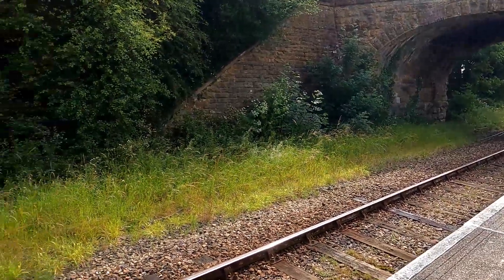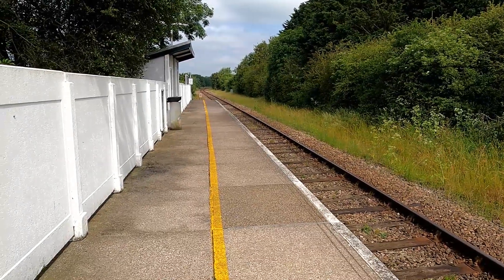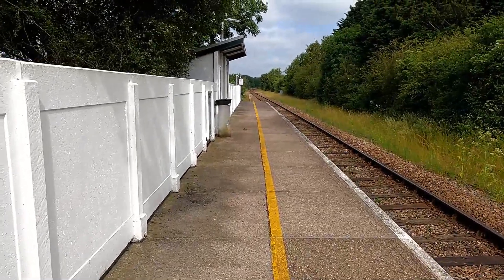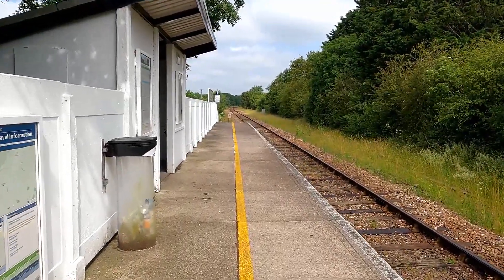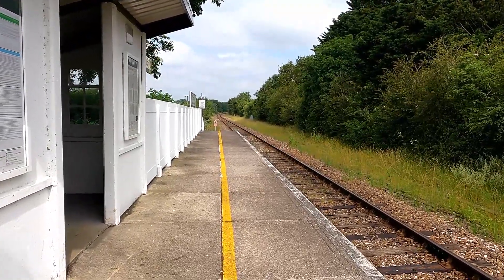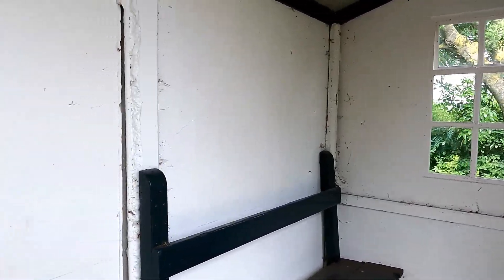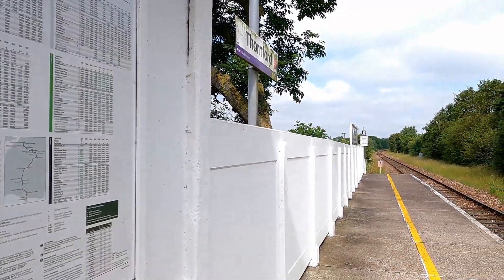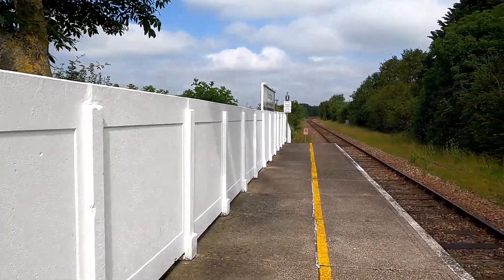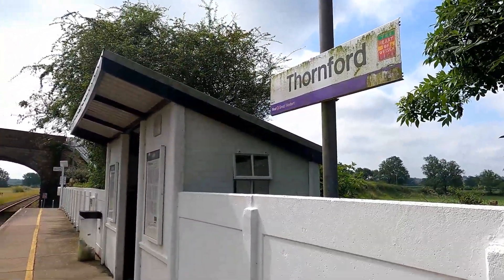I've been here before but not got it on video. This is a lovely little station — literally a little halt, that's all it is. We're not here for very long so we're going to take a walk over to another request stop — Yetminster — which is only about a 20-minute walk from here. In the shelter there's information about the history of Thornford. It's also near somewhere called Beer Hackett, which is a little halt nearby. The station is very run-down, not updated at all with station signs.